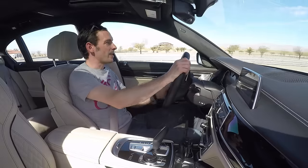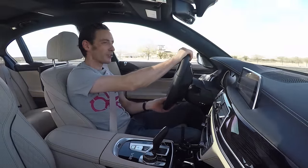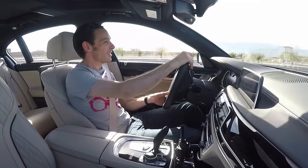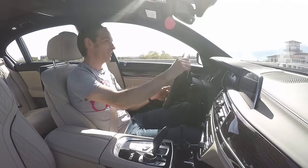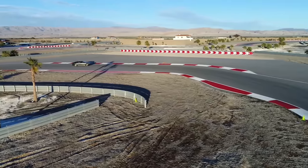So how many BMW M760 Li owners are ever going to venture onto a track day? I would venture precisely zero. But seeing as we've got this fantastic track and we've got a car, let's have a crack and see what it's like.